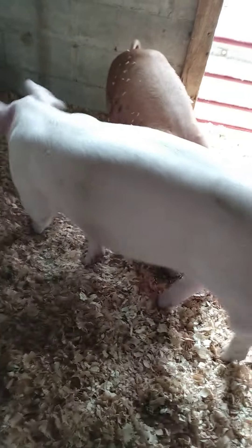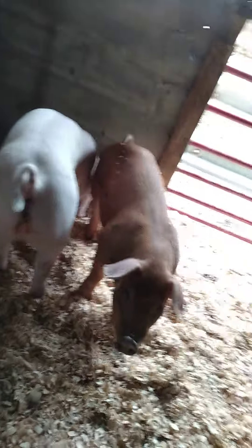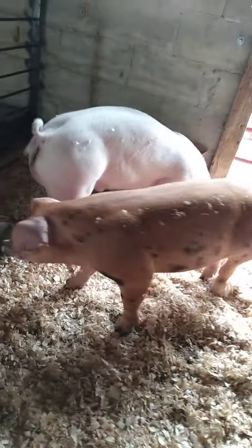My allergies have been acting up all morning. They crapped all over my fence — nobody craps on my fence. I got these two pigs yesterday; it was a task getting them in here.